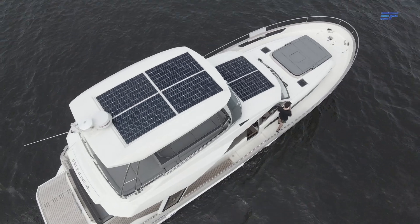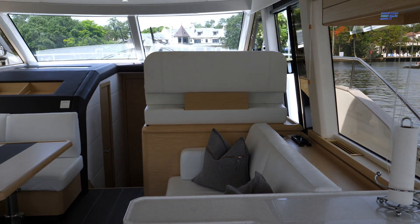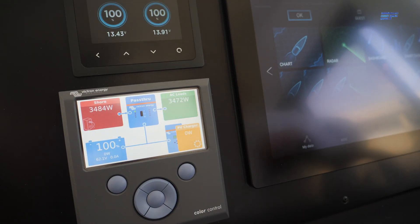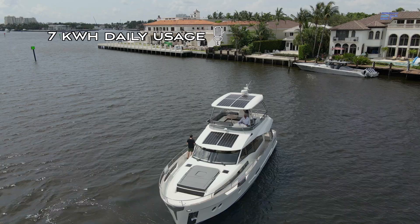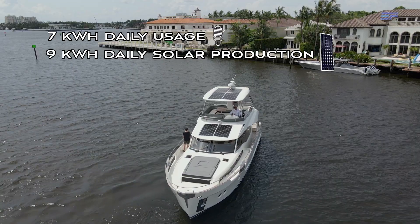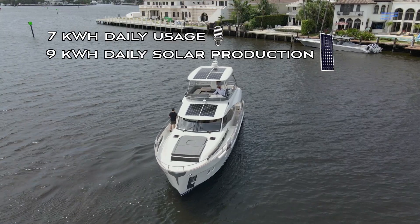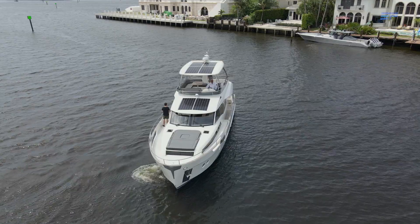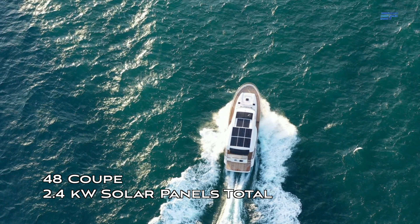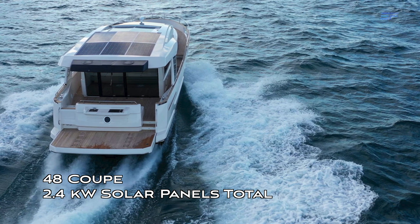One of the greatest benefits to having solar panels is the ability to generate AC power onboard at all times through the inverter, even without being plugged in at the marina or running a noisy generator. If the weather is sunny and you manage your power efficiently, you can live off-grid at anchor indefinitely. Assuming an average daily power consumption of about 7 kWh for all household needs, your 1.8 kW solar panel system can generate about 9 kWh per day, keeping your lithium polymer battery bank charged. The coupe version of the 48 maximizes roof surface area to pack in an additional 600 watts of solar panels, bringing capacity to 2.4 kW.